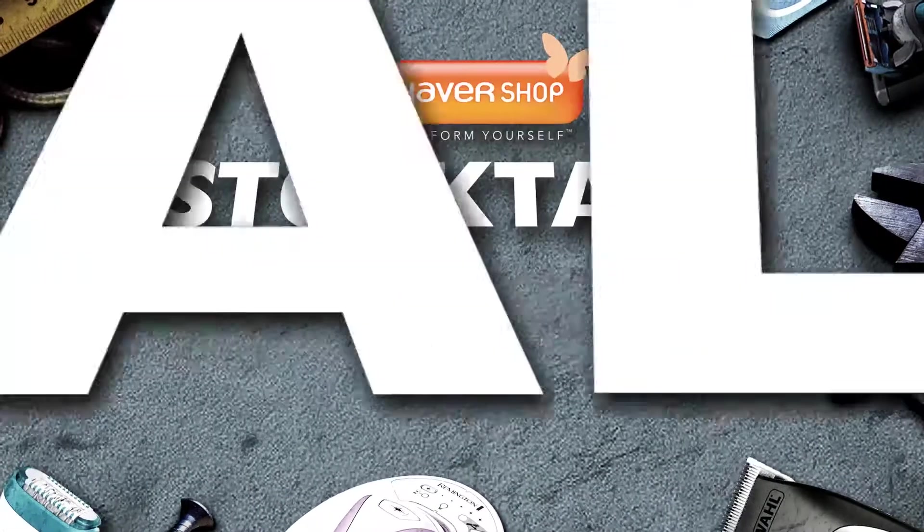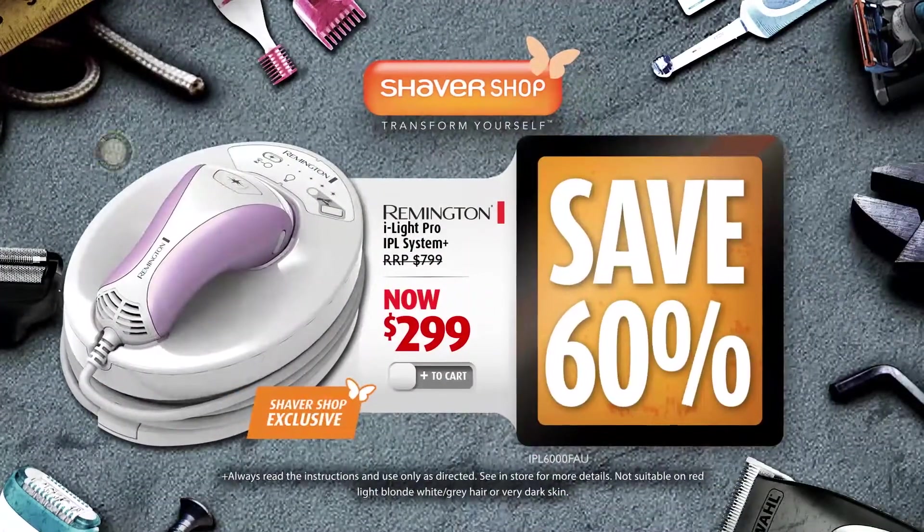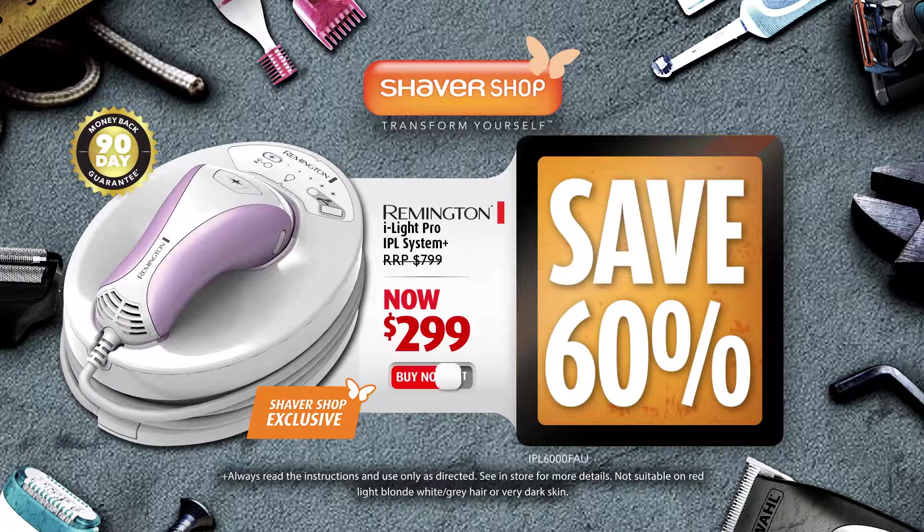Don't miss Shavershop's massive stock-take sale. Achieve long-term hair removal results with the Remington iLive Pro IPL Hair Removal System — $299, that's 60% off.